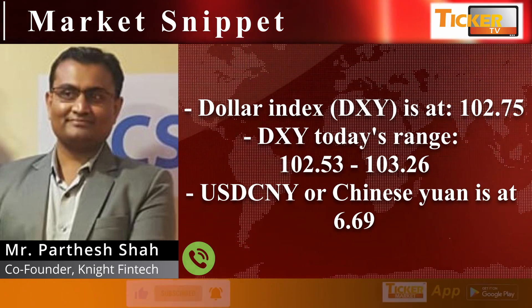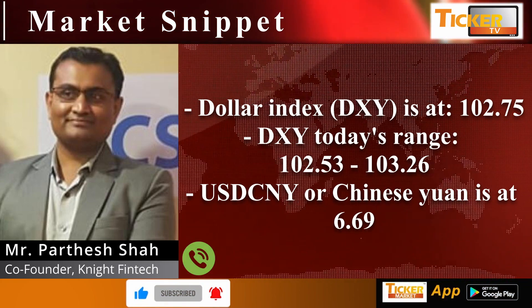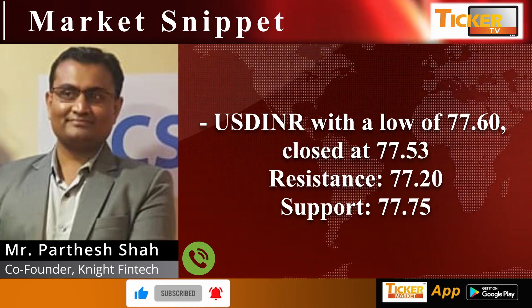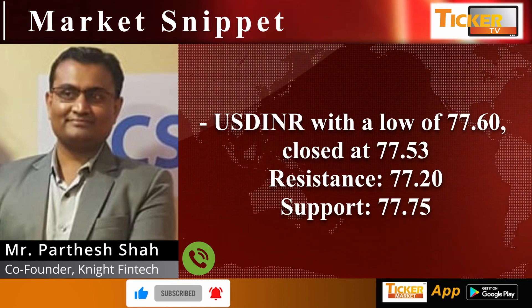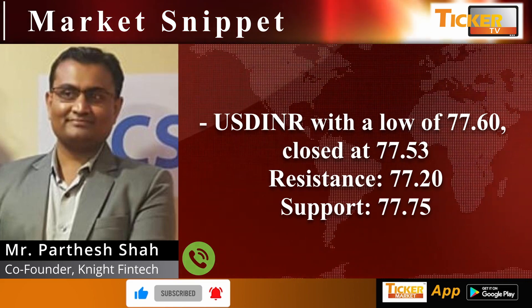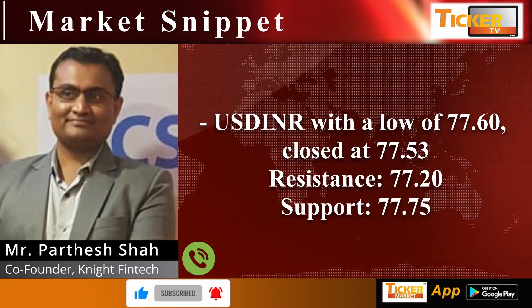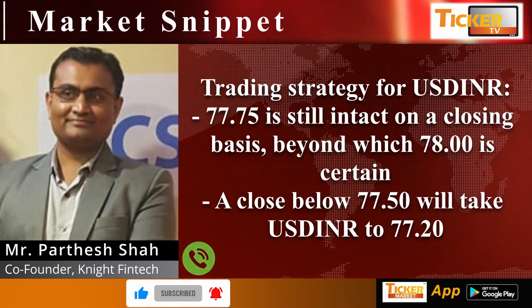In the currency market, the dollar index is at 102.75. Today's range for the dollar index is 102.53 to 103.26. USD/CNY Chinese Yuan is at 6.69. USD/INR with a low of 77.60 closed at 77.53, with resistance at 77.20 and support at 77.75.